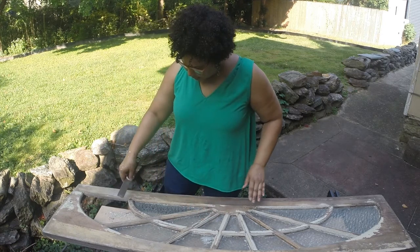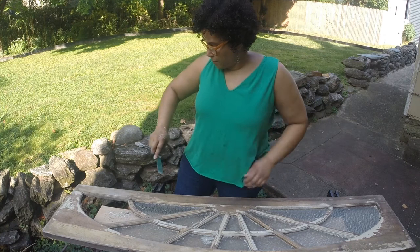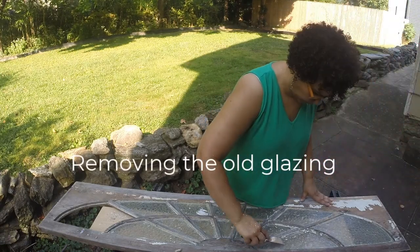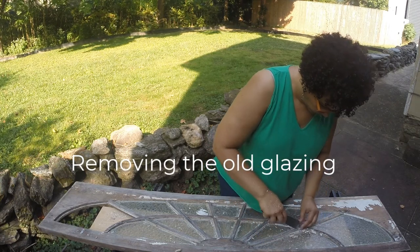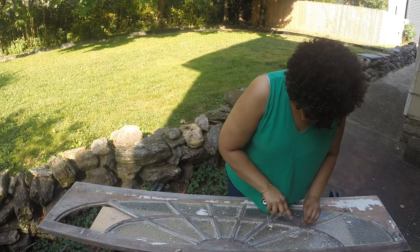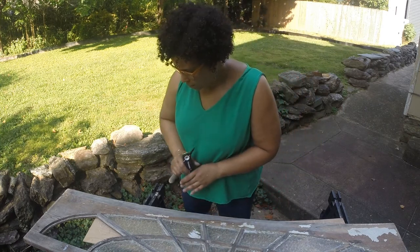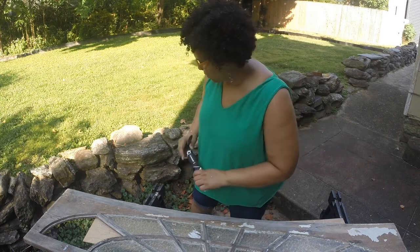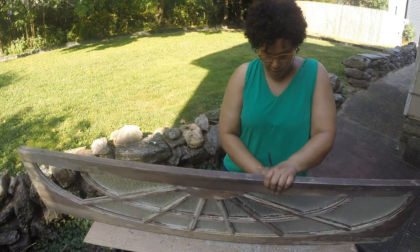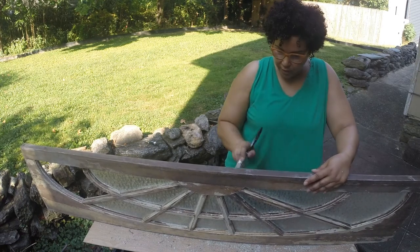Right here there is a chunk missing and I'm just going to fashion a little piece — I'll show you how I do that. When it's mostly chipped out, just carefully lift it so none of the panes fall out, and try to clean out all the loose debris so that when you put the new glazing in you'll have a nice clean surface to adhere to.